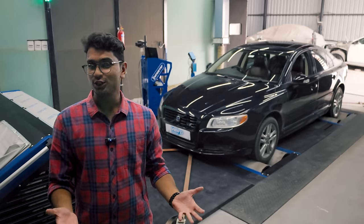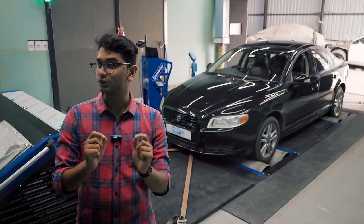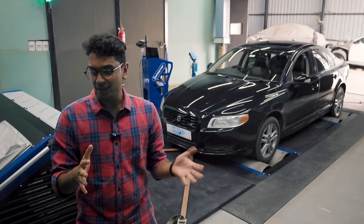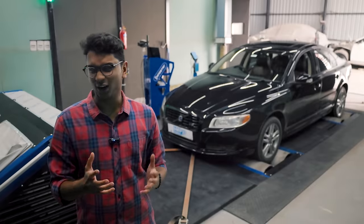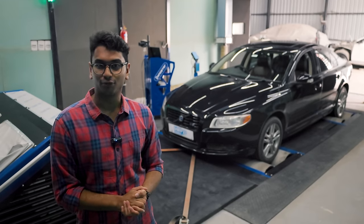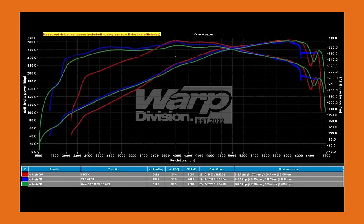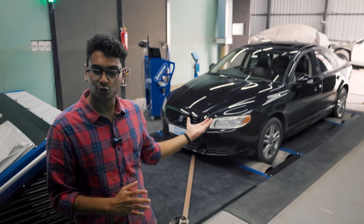So as you just saw, this car sounds absolutely amazing. Coming to what sort of power it made on the dyno — it made roughly around 255 horsepower at the crank today. But the thing is, this car has made much more power before — roughly around 280 to 290 horsepower. I'm going to put up the graph from Warp Division on the screen right now, so if you want to check the graph and see the best power this car has made, pause the video right now.